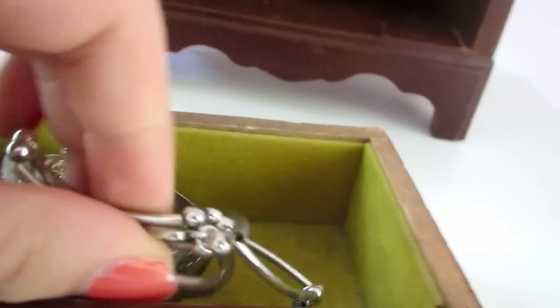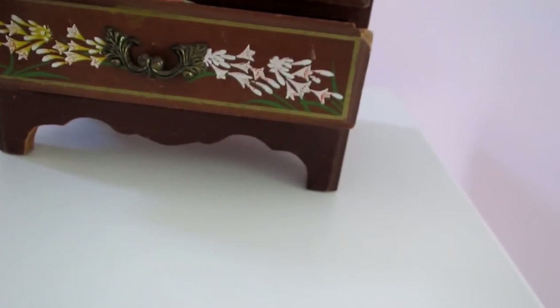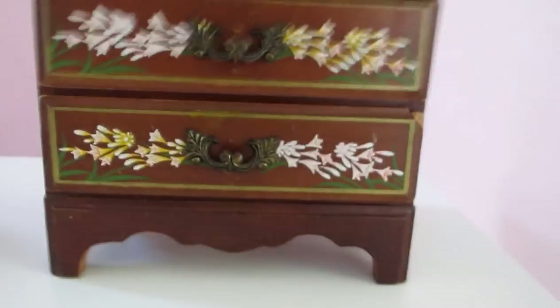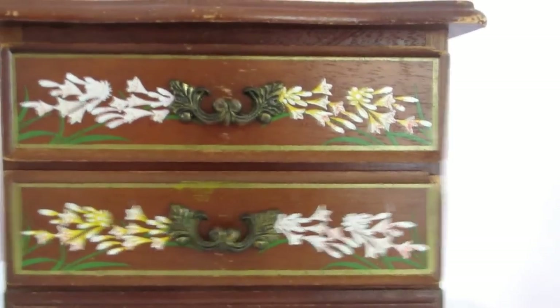So that is all my jewelry! I hope you guys liked this and it was kind of what you were looking for when you requested it. I hope I satisfied your needs. I hope you guys liked this video and I will see you guys next time. Bye!